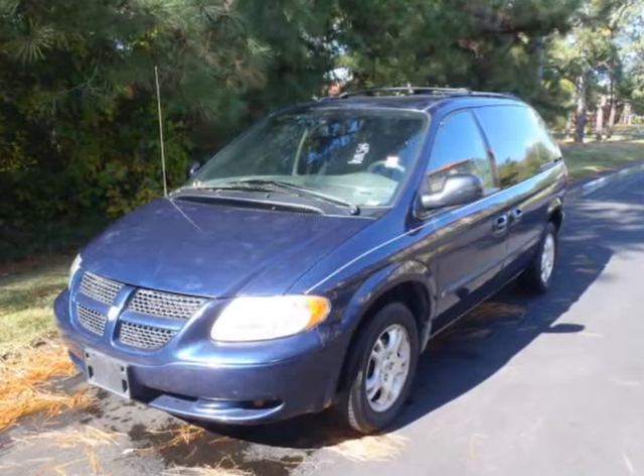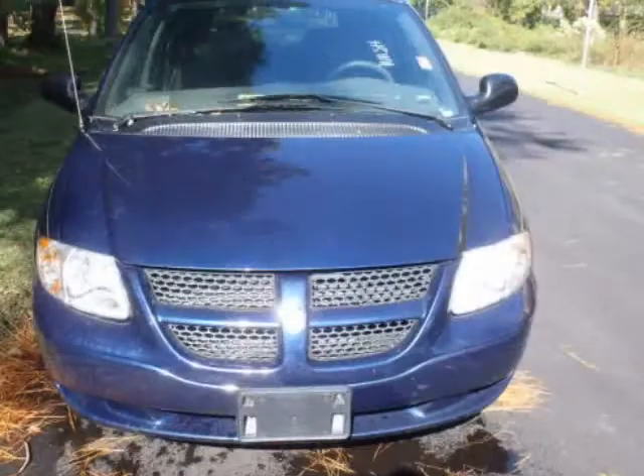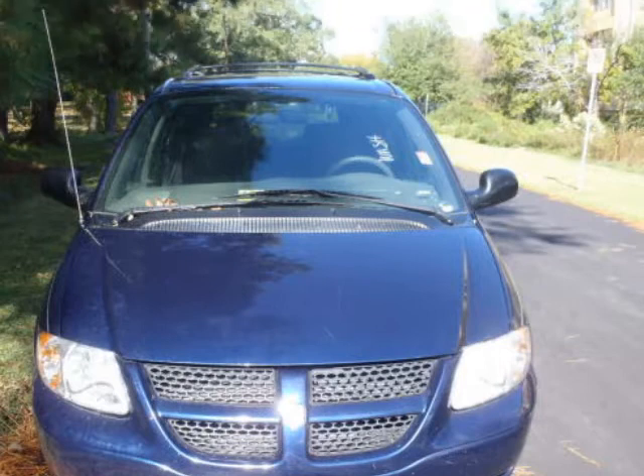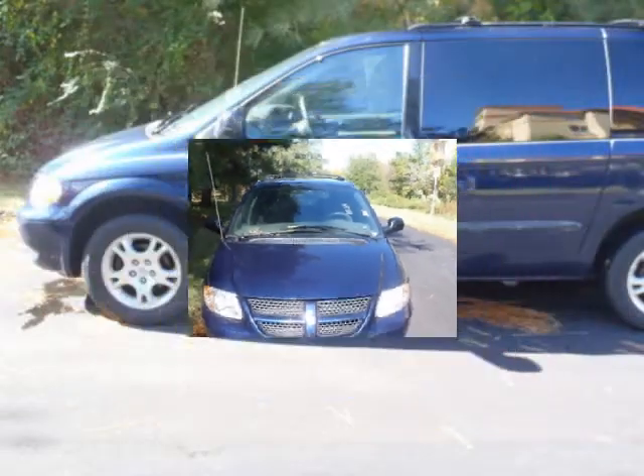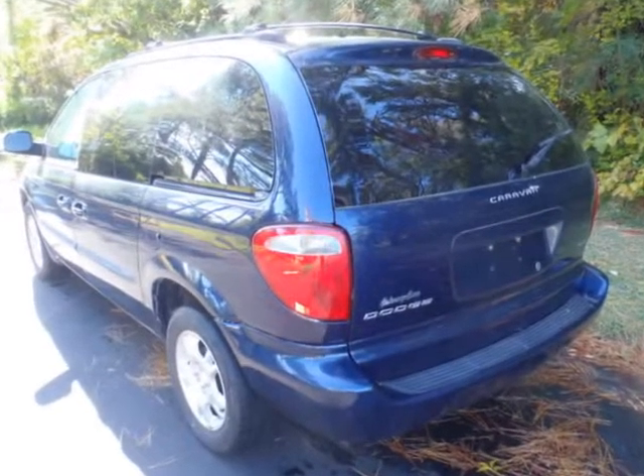We think you will love this pre-owned 2004 Dodge Caravan 4-door SXT, 113 inches wheelbase, which has 55,830 miles. It comes fully equipped with a 3.3 liter 6-cylinder engine, ABS, and many other features.